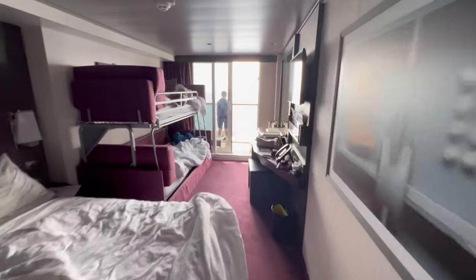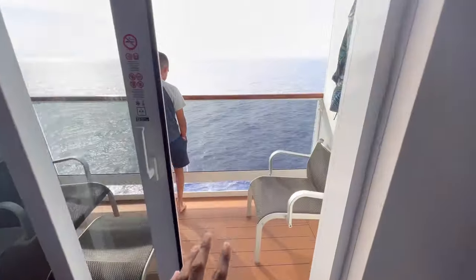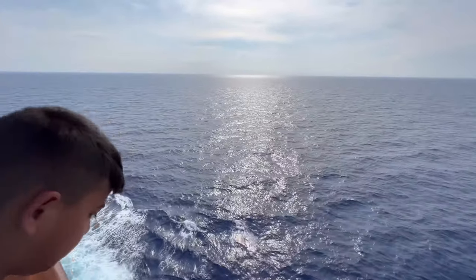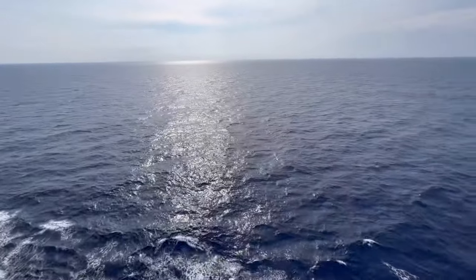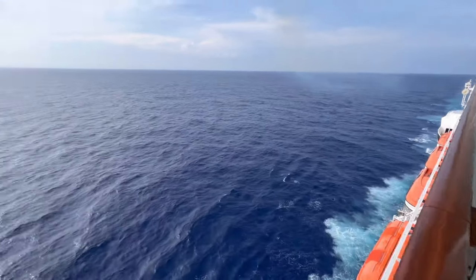In today's video we're gonna show you what we do on MSC Meraviglia on a sea day. Just woke up — Khaz is outside enjoying the warm air and checking out this view. It never gets old. Let's go start our day, Khaz.